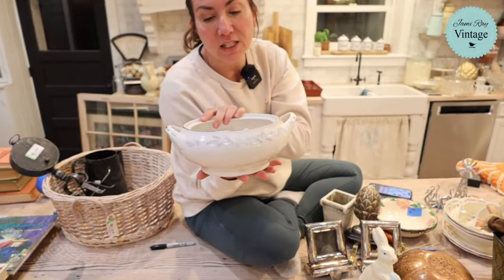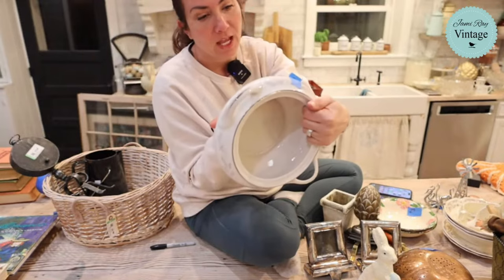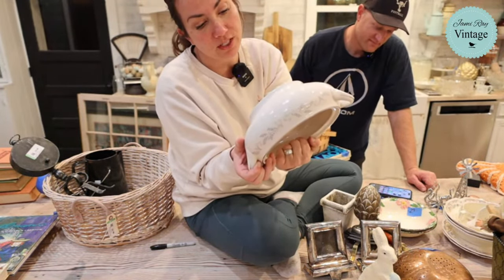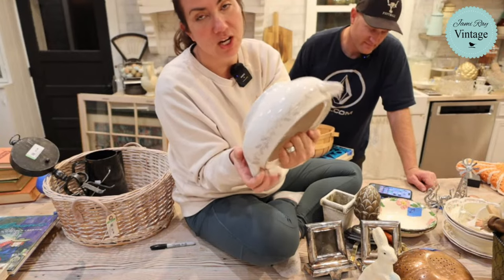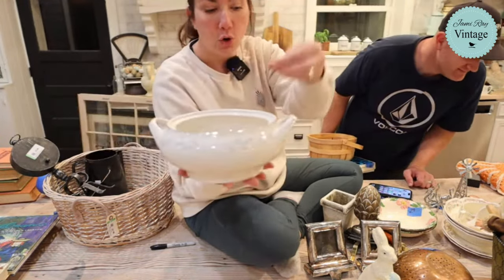I love soup tureens for forcing bulbs in. This was three dollars — it would have been like $50 or $60. Translucent porcelain from Royalton China Co Fine China — three bucks. I sold it for $18.95. It didn't have a lid or a spoon in it.